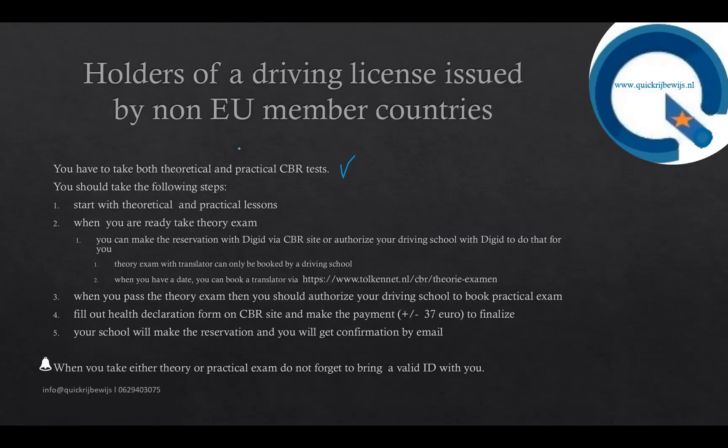In the second situation, you have a driving license but you are a citizen of a non-European country. In that case, you have to take both the theoretical and practical CBR tests.